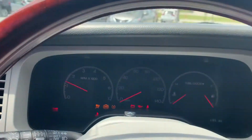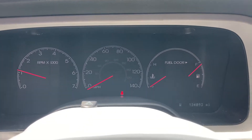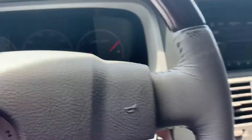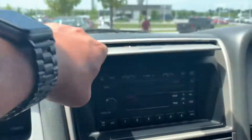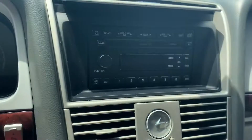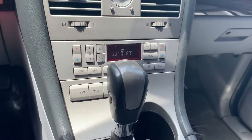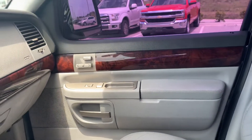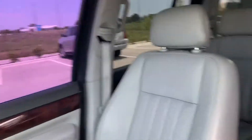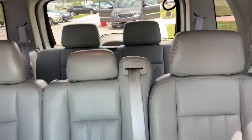This is your cluster. This only has 134,000 miles. It comes with the CD player. Also, it comes with leather seats. You have the third row, so if you look at the back, you have a third-row seat.